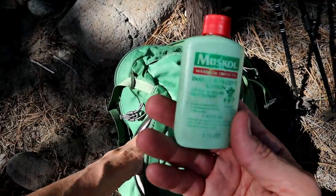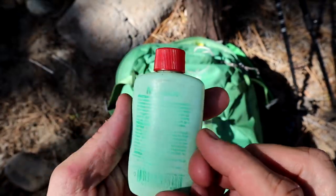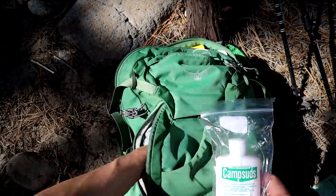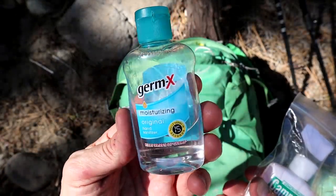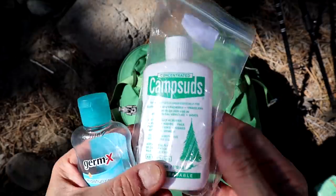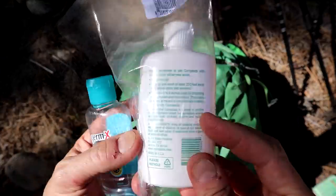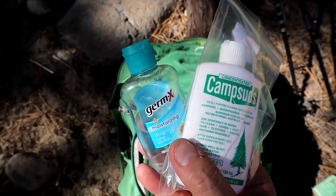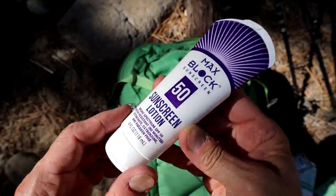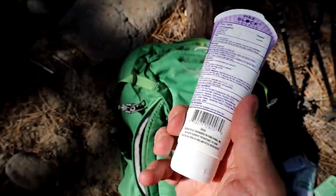If I'm in bug country, I bring something like Muskol insect repellent lotion — depends on where you live, but good thing to have if you need it. I also bring a little Germ-X to clean my hands up — you get dirty. If you go fishing, you could bring camp suds — you want to keep those hands not smelling like a rainbow trout, especially in bear country. Also bring yourself sunscreen, absolutely — this happens to be SPF 50. Always throw in the sunscreen, you will never regret that one.